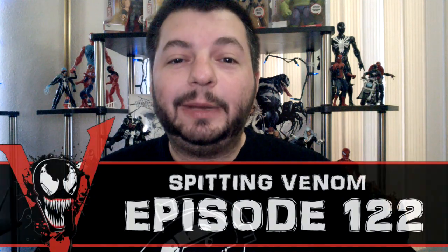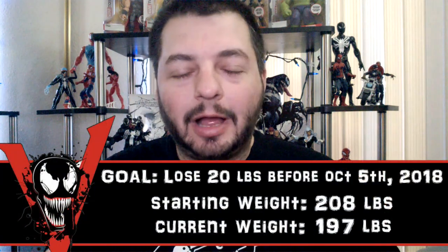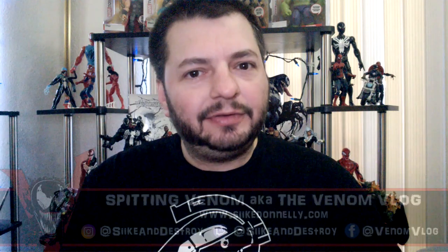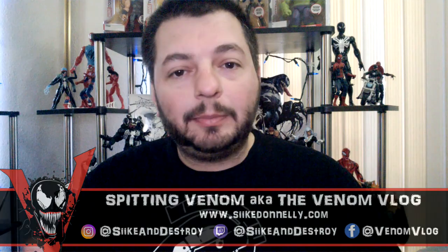Hey, what's up everyone, welcome to another episode of Spitting Venom, aka the Venom Vlog. Today we're going to be talking about one dollar Venom comics that you can pick up at your local comic store. If you're going out to pick up Venomized and the Nativity Part One in Venom issue 164, both of those are coming out in comic book stores on April 4th.